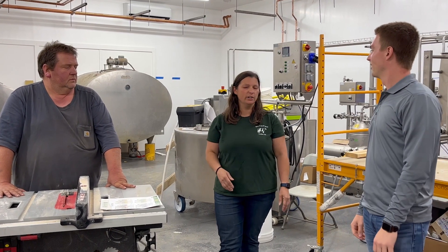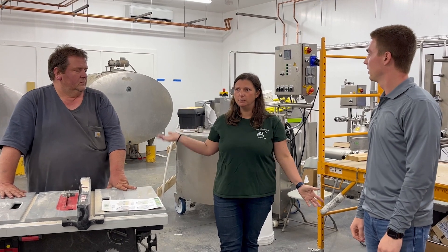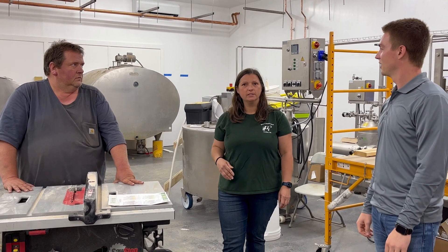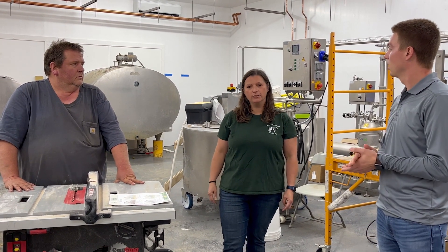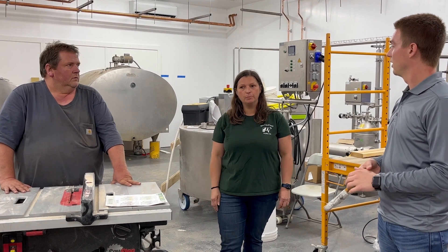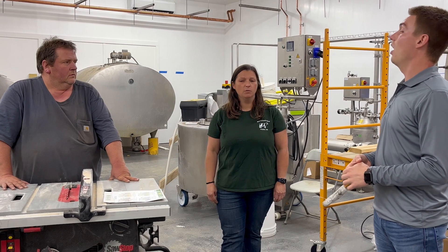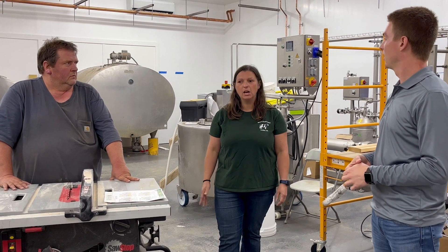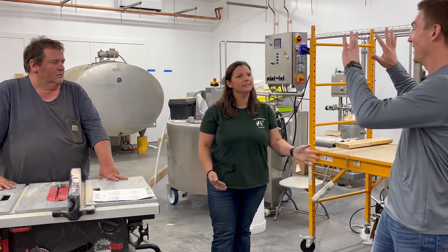To build a plant like this, it's very expensive. When the pandemic happened, there was a lack of local food infrastructure in Massachusetts. Governor Baker announced a grant program called the Food Security Infrastructure Grant Program, which we applied for and actually got. We got a good chunk of money to buy some of the new equipment.